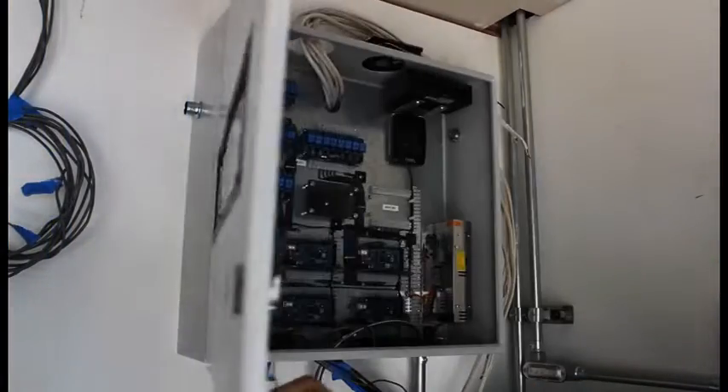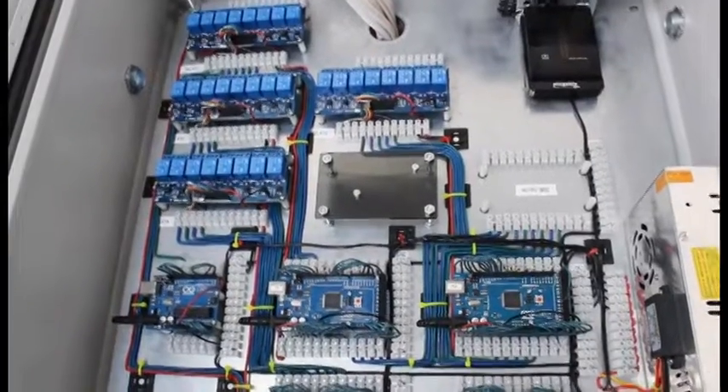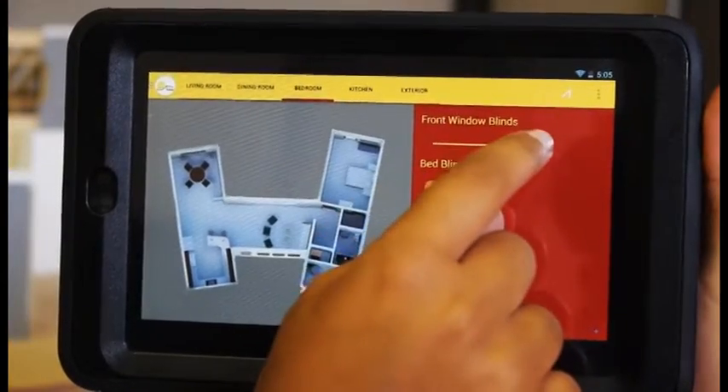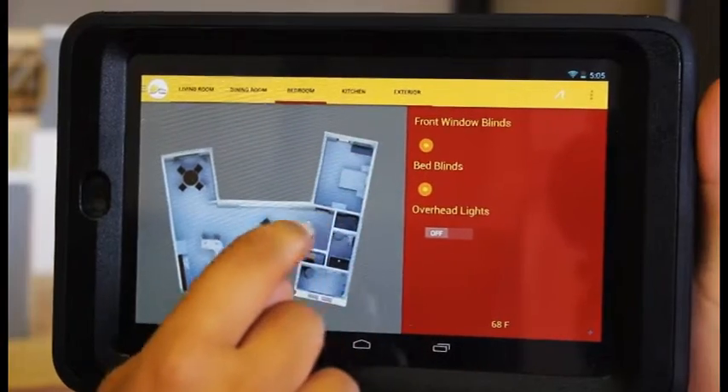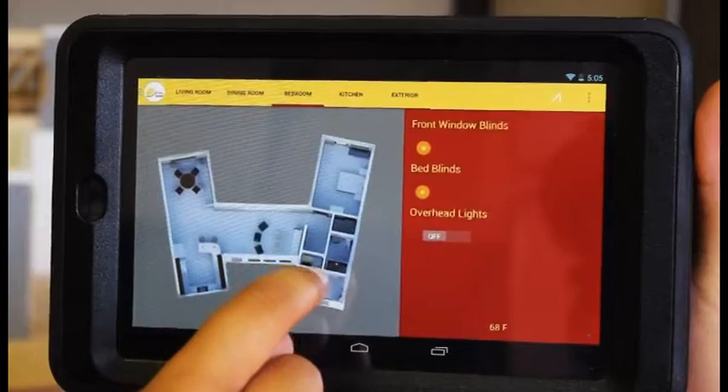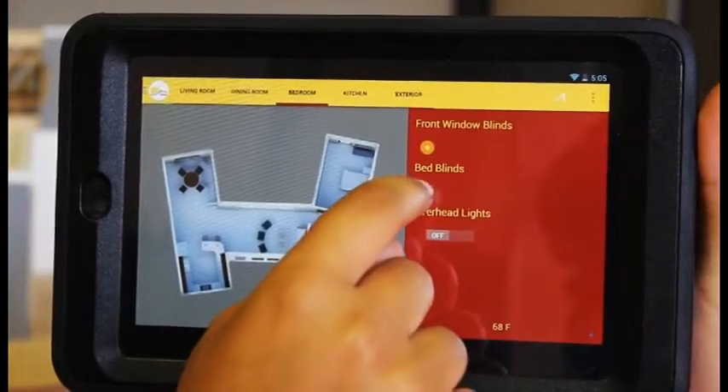Our extensive student-built control system focuses on putting information and control at the homeowners' fingertips. Manipulating the lights, windows, temperature, and media with the touch of a screen makes Radiant House a smart home. Suggestions for energy savings based on sensor inputs makes occupants smart homeowners.